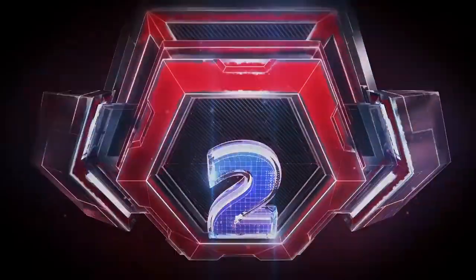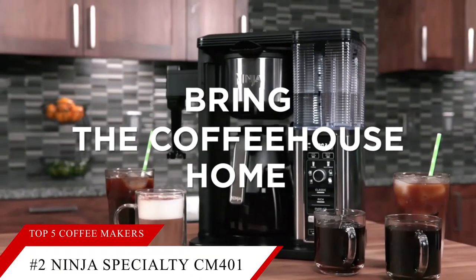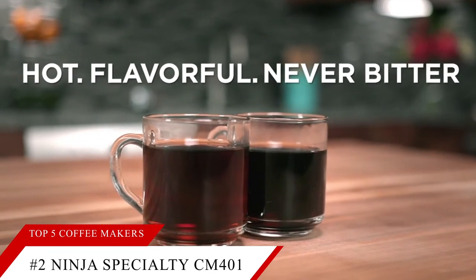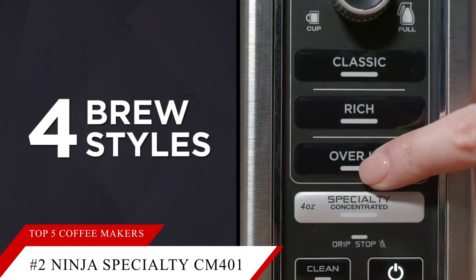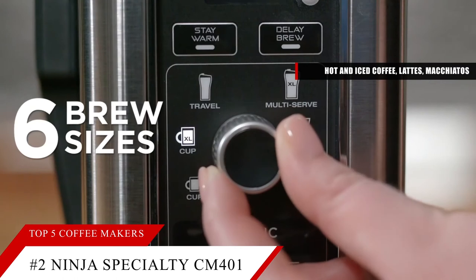Second to the top is the Ninja Specialty. This item is currently ranked at number 11 on Amazon's Best Seller in Coffee Machines. A more affordable take on Ninja's coffee bar brewers, the Ninja Specialty is a terrific all-in-one machine, capable of brewing hot and iced coffee, lattes, macchiatos, and other specialty brews.